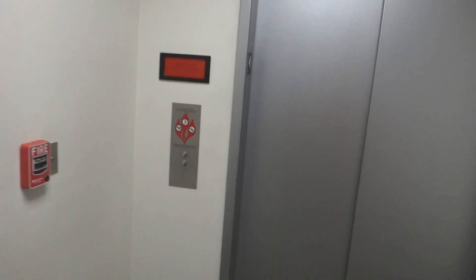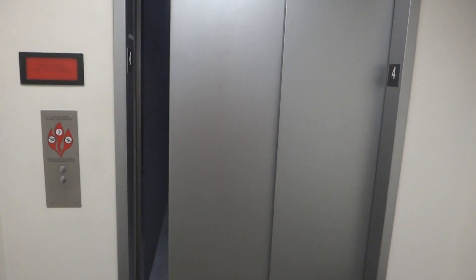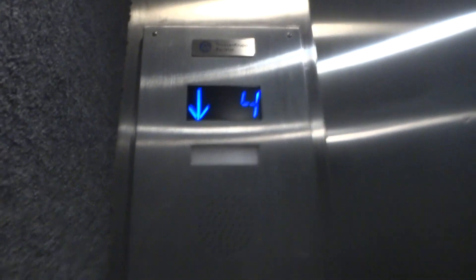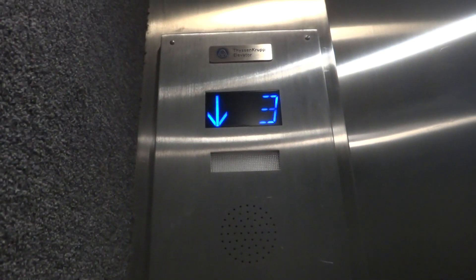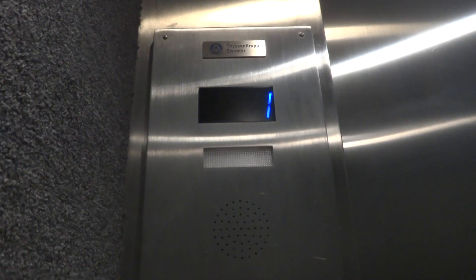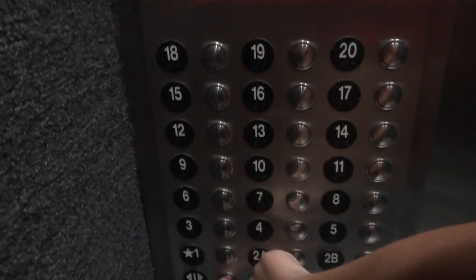Here it is. There she is. If there's people on it, I'll point the camera away. Hello. Hello. How you doing? I'm good. Go to one. Take care. Have a good day. You can do the same.